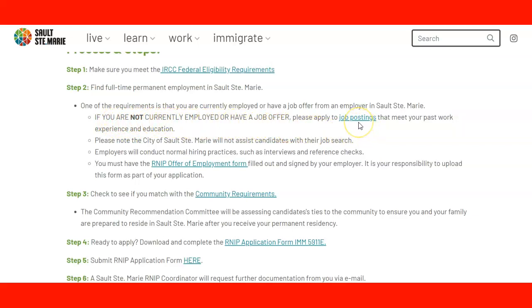If you are not currently employed or do not have a job offer, you need to check the job postings on the website. Please note that the City of Sault Ste. Marie will not assist candidates with a job search — it is not their role. They can only guide you to the job choices job board, and you need to do that on your own. Employers will conduct normal hiring practices such as interviews and reference checks, and you have to fill out the offer of employment form.